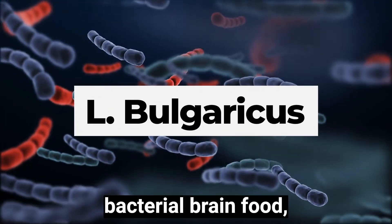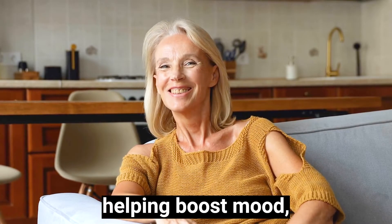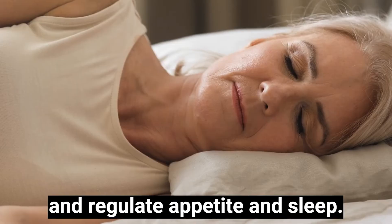Then there's L. Bulgaricus, bacterial brain food which works like an antidepressant, helping boost mood, reduce irritability and regulate appetite and sleep.